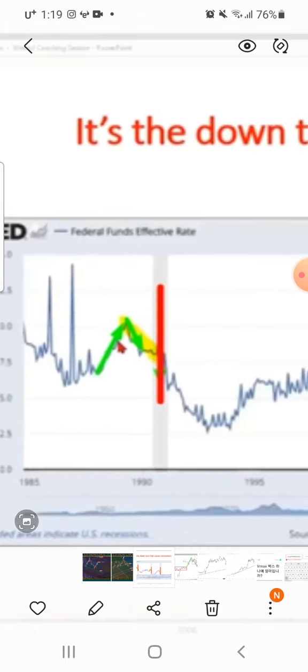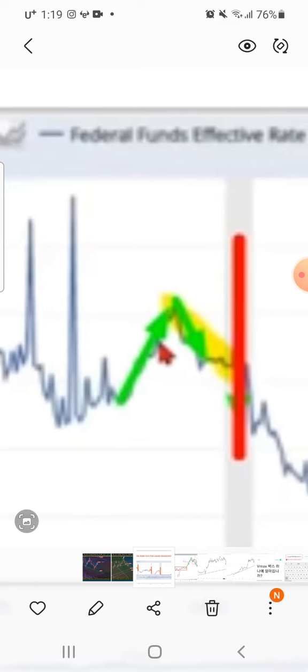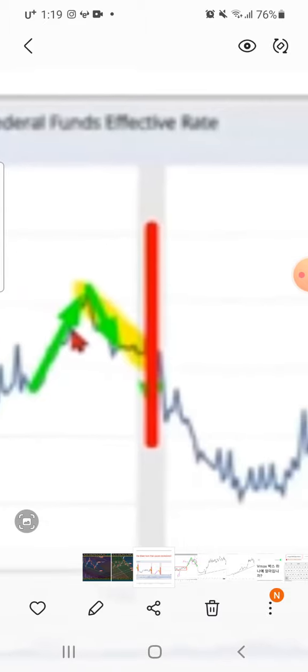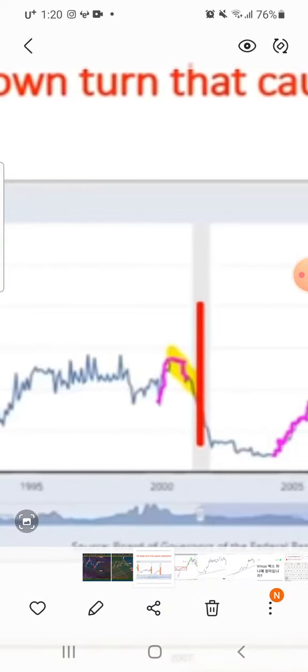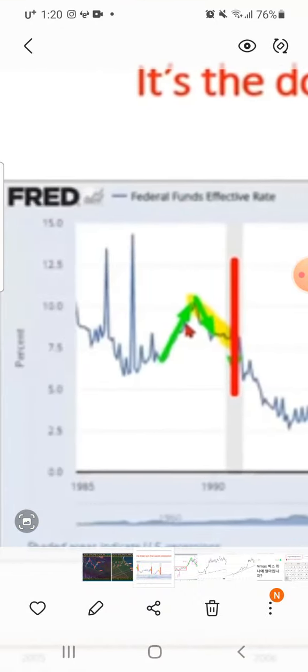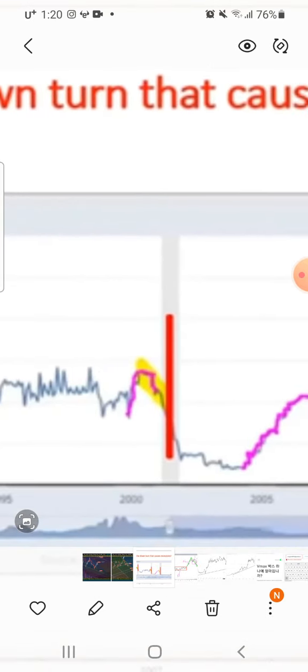This chart shows recession indicators. Looking at the 1990s recession — before it happened, interest rates were pumped up. They couldn't hold them up any longer, and when the interest rates fell over you had a recession. That was at around 10%, dropping from under 7.5%. Same pattern: they went above to around 7%, couldn't hold it, fell over, and boom — recession.